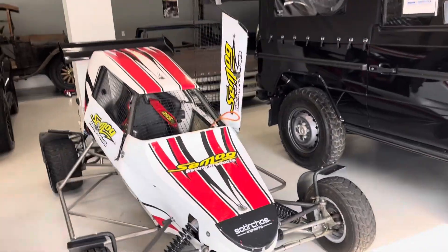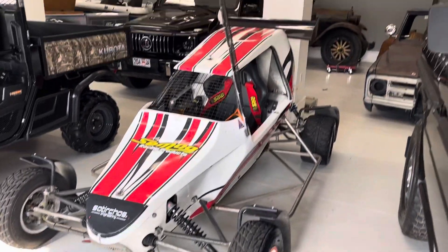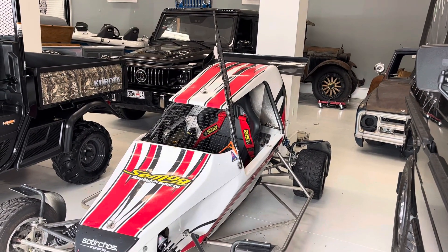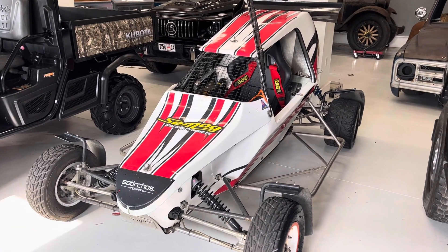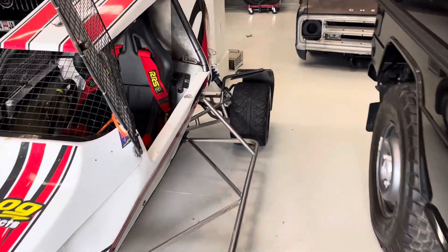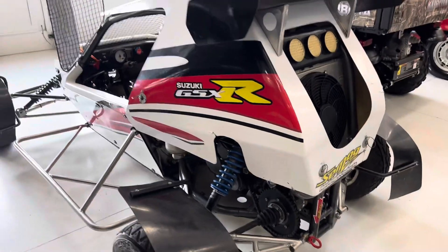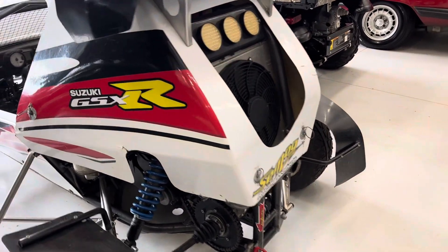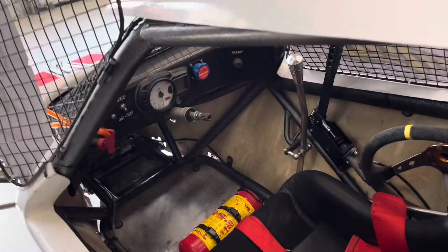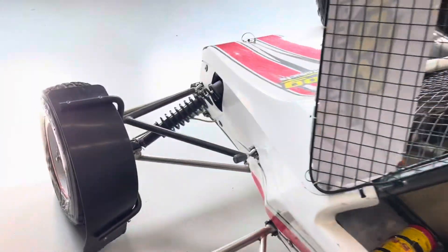If you're looking for a fun toy, we have two of these available — one is black with some purple graphics, and then this one here. These are imported; they're called cross carts. It basically has a street bike engine, a roll cage, coil-over shock suspension — kind of primitive in a way and kind of up to date in a way.